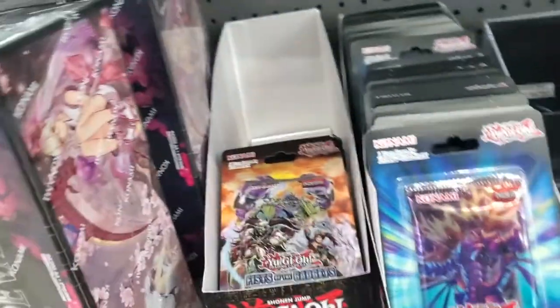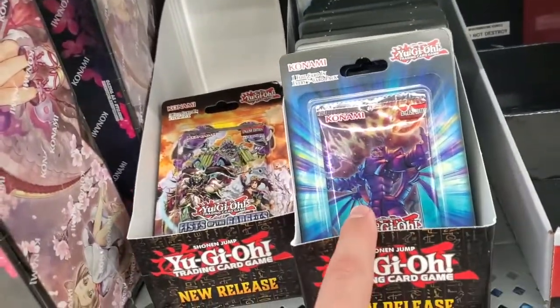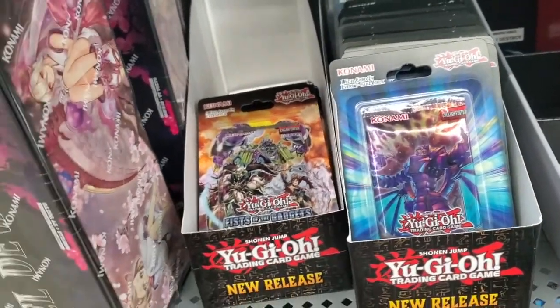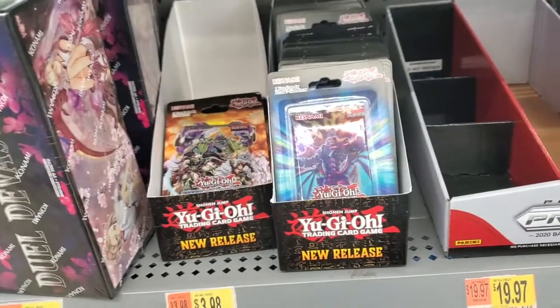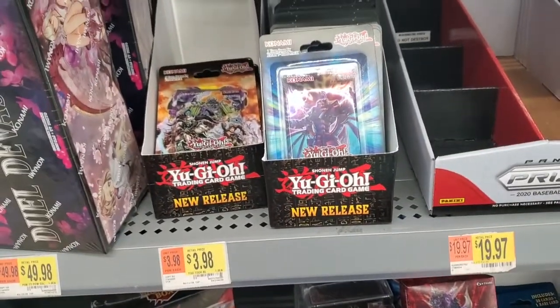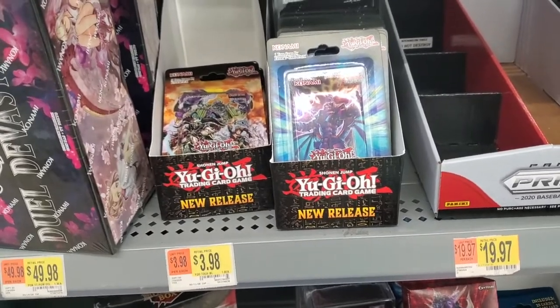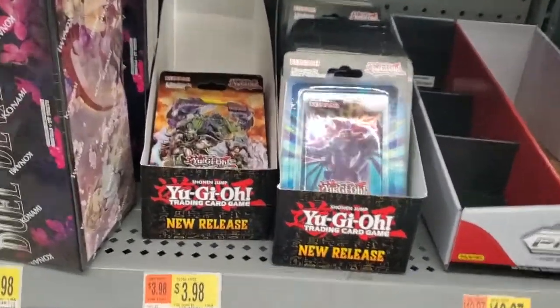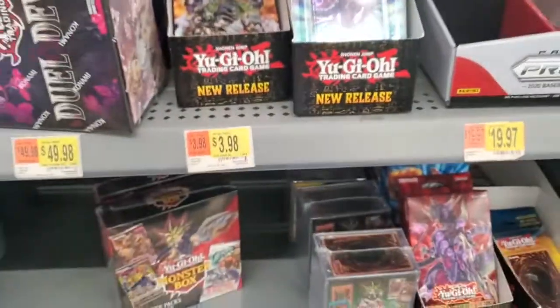One more thing on the Yu-Gi-Oh front — they have been putting out some more Toon Chaos, but be a little wary because these are not first edition. They have officially been releasing the unlimited Yu-Gi-Oh Toon Chaos. The value is about cut in half compared to the first edition blister booster packs. So just be aware — if you still want them, good pickup. If you're looking to sell or flip, avoid the unlimited.